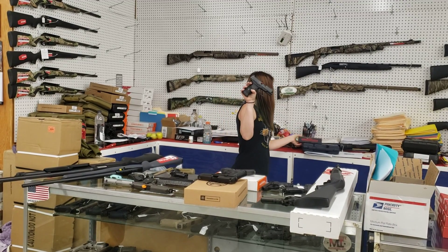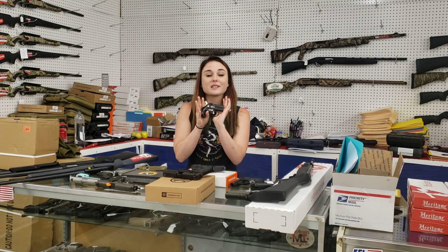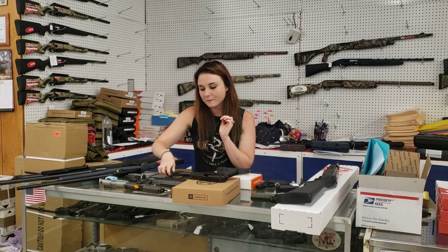Walther PPQ 9mm, y'all — they're on sale for $4.87 plus tax. For everybody looking for a pocket carry, we've got the Cobra in 9mm and .38 Special in stock — $1.45 plus tax.